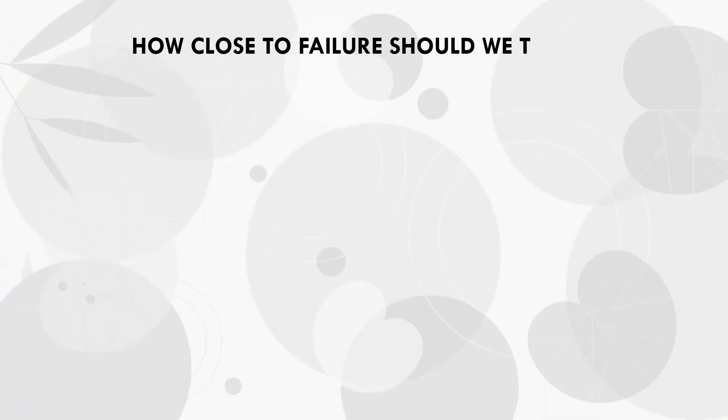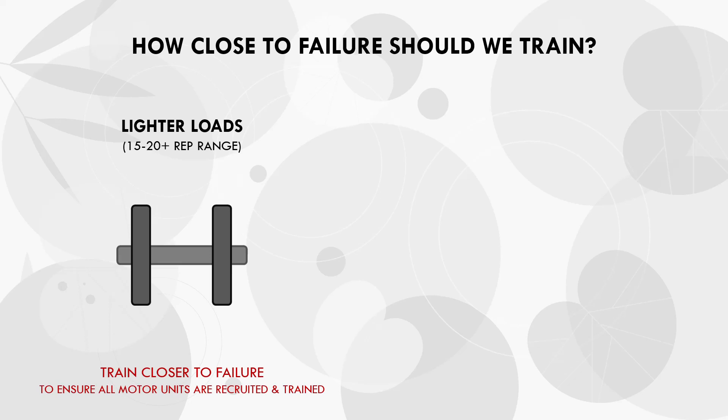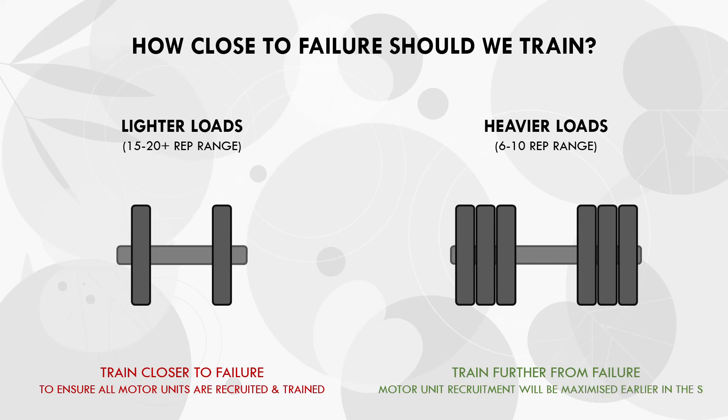This now brings up the question: how close to failure should we train? How many reps in reserve should we leave in each set? Basically, when loads are lighter — such as when we are working in the 15-20 rep range — we need to train closer to failure to ensure all motor units are recruited and trained. When we train with heavier loads, such as when we are working in the 6-10 rep range, we don't need to train as close to failure to achieve a significant hypertrophy stimulus, as motor unit recruitment will be maximized earlier in the set.